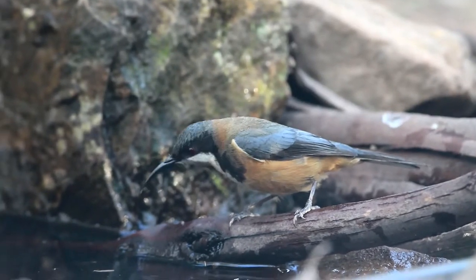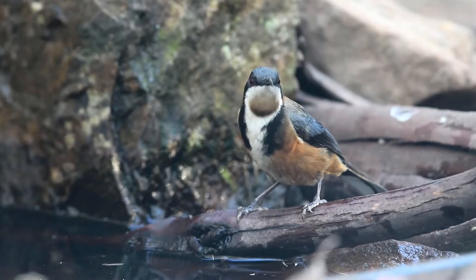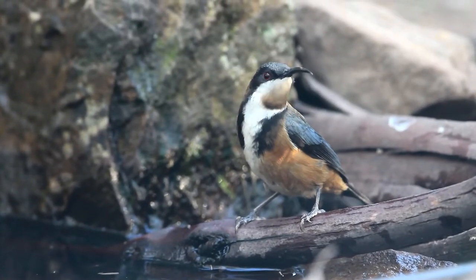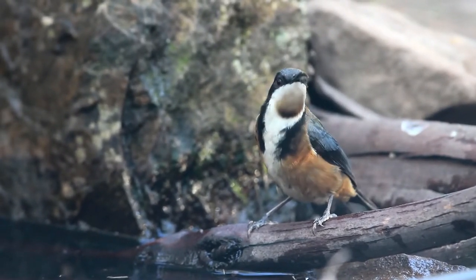They also like plenty of water. Hummingbirds virtually drink their own body weight in one day. I'm not too sure how much a Spinebill has, but certainly if there is water around, they will be there frequently.